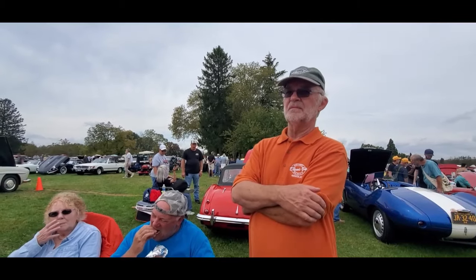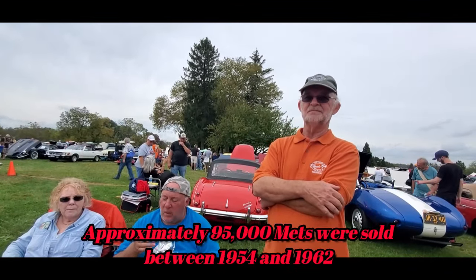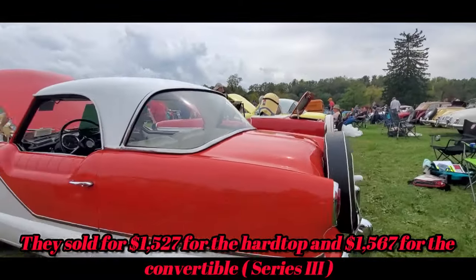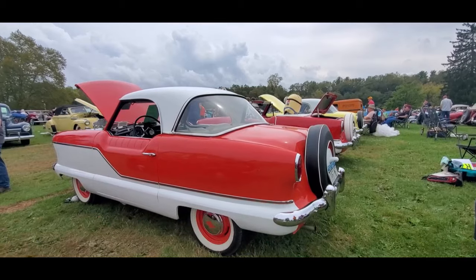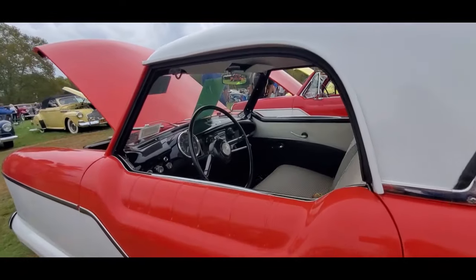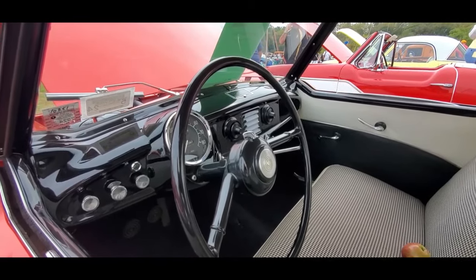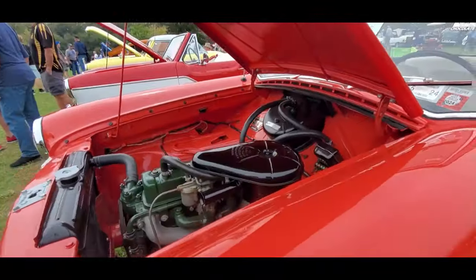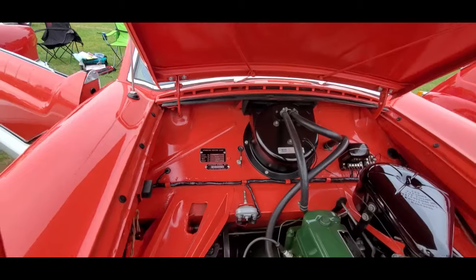I don't think so, because the Nash name disappeared in 57. I have to look it up — just curious. This is Pam from northeastwheelsevents.com, getting to the bottom of the Metro question. You can see all the mechanicals over there — it has the Nash look to it, the monocle, but with all of the English details. You can see the AMC tag over there.